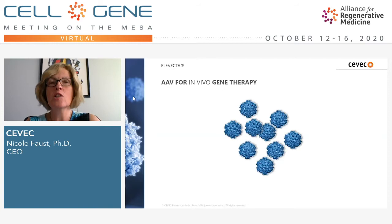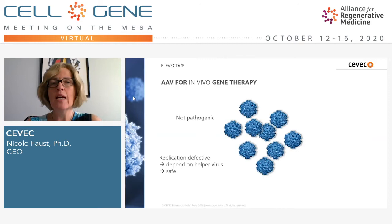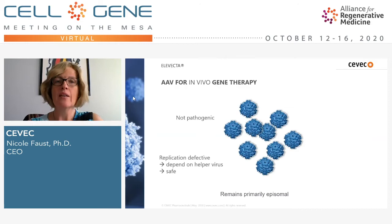Speaking of gene therapy vehicles, the most widely — nearly exclusively — used vehicle for in vivo gene therapies is AAV vectors, adeno-associated viral vectors. There are good reasons for that. First of all, AAV itself is not pathogenic, which helps improve the safety of the viral vector. In addition, it's replication defective, so in the absence of a helper virus it cannot replicate, which further improves safety.